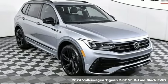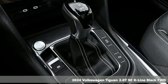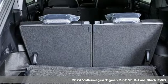Here's a new 2024 Volkswagen Tiguan. Turn the ordinary of the everyday into an adventure every day with a versatile and fun Tiguan.